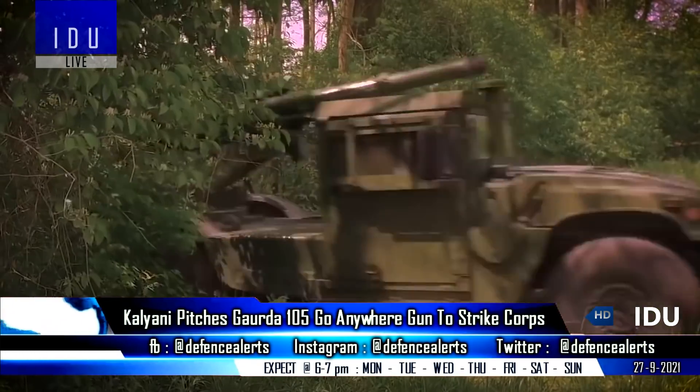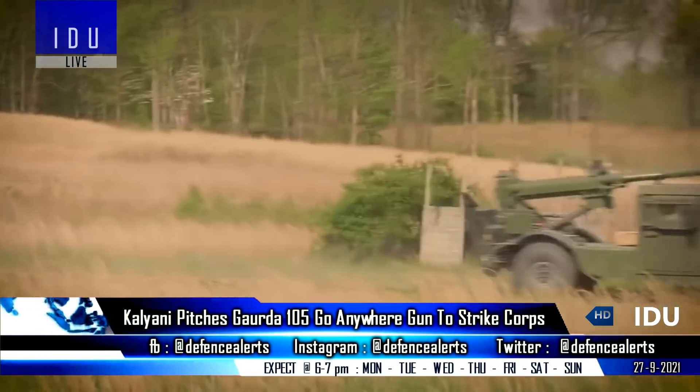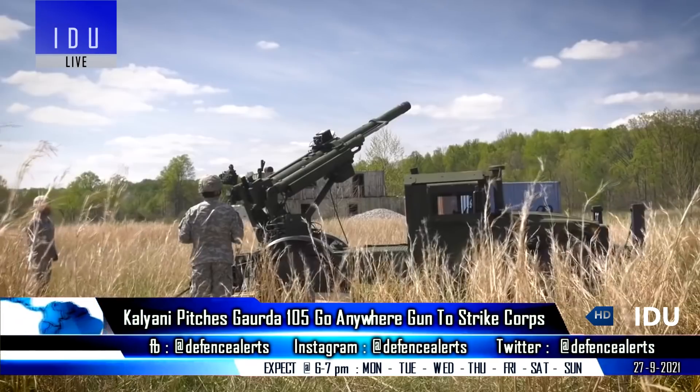The Garuda can be easily fitted on any in-service vehicle for quicker deployment, and features shoot-and-scoot capability, an onboard fire control panel, and electrically controlled elevation and traverse.